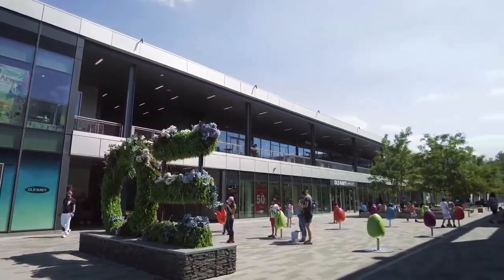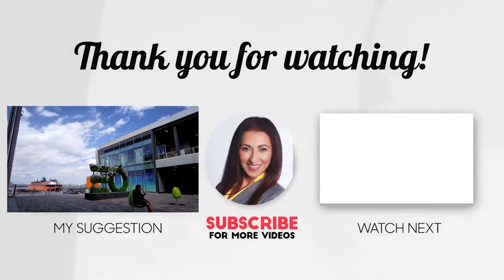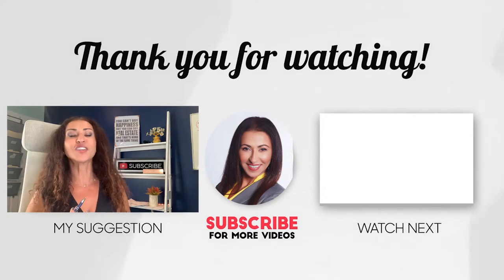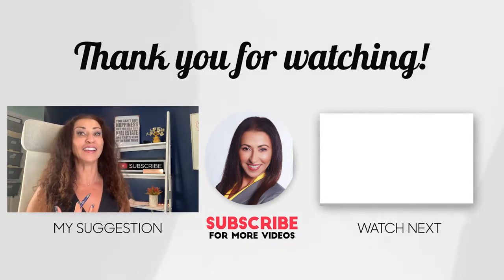I hope that this video enticed you to come visit the Empire Outlets, to enjoy its views, its boardwalk, its beauty, and hopefully together we can bring action into the Empire Outlets of New York City. Thank you so much for watching and walking with me and checking out the Staten Island Outlets — I will see you on my next video.